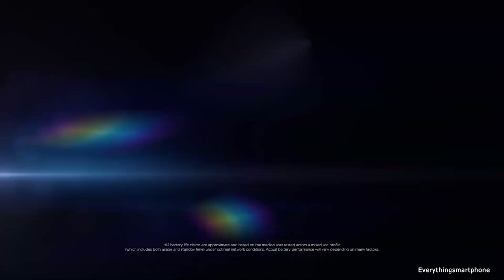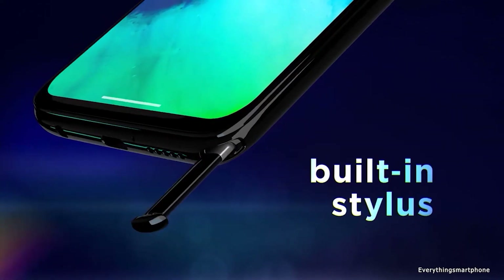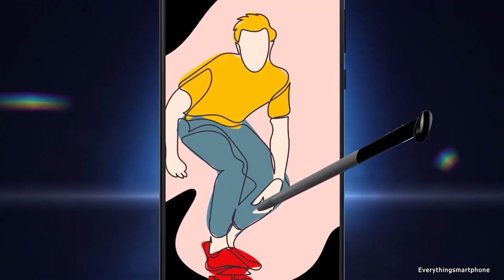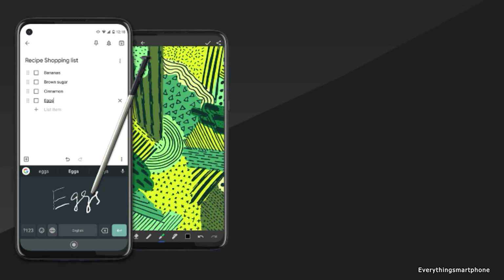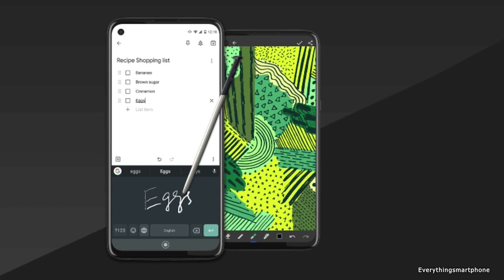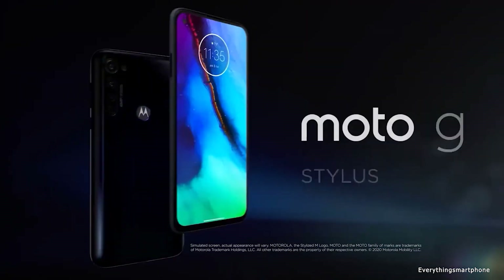For the main camera, the Motorola Moto Z Stylus has a triple camera setup on the back: a 48MP main shooter with f/1.7 aperture, a 16MP ultrawide lens with f/2.2 aperture, and a 2MP macro lens with f/2.2 aperture. On the front, it has a 16MP selfie camera with f/2.0 aperture. It runs Android 10, has a 4000mAh non-removable battery with 10W fast charging, and is available in one color variant. It weighs about 192 grams.